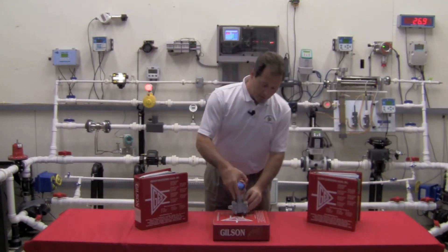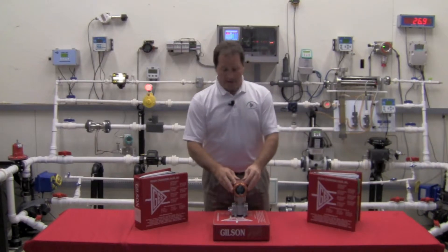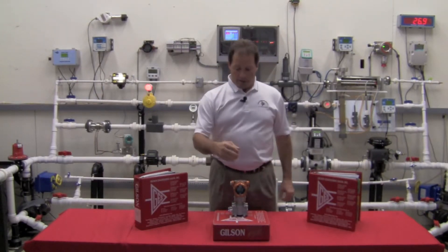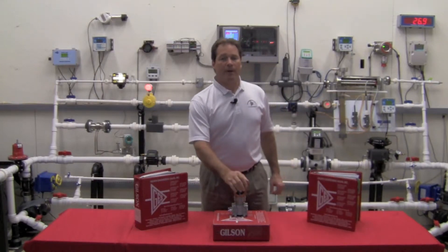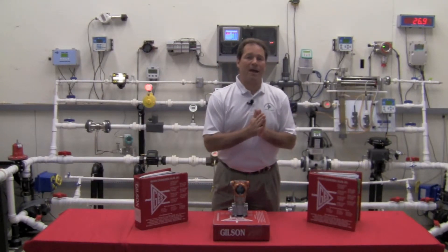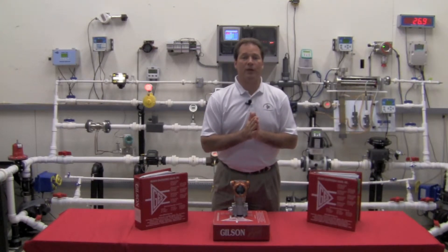The way we set up our diaphragm is that, like all our competitors, we have ridges in our sensing diaphragm. Internally, we have a seal that the diaphragm backs up against when you over-pressure the transmitter.